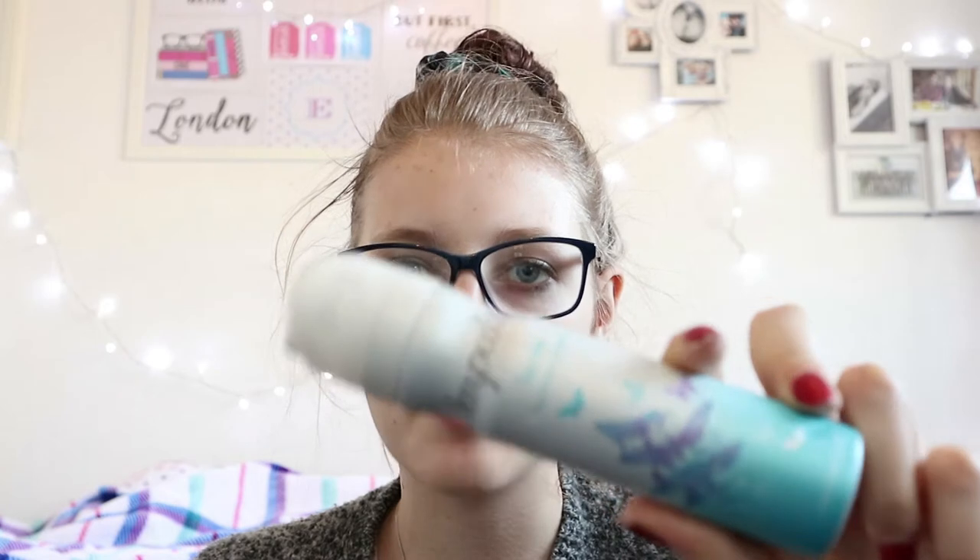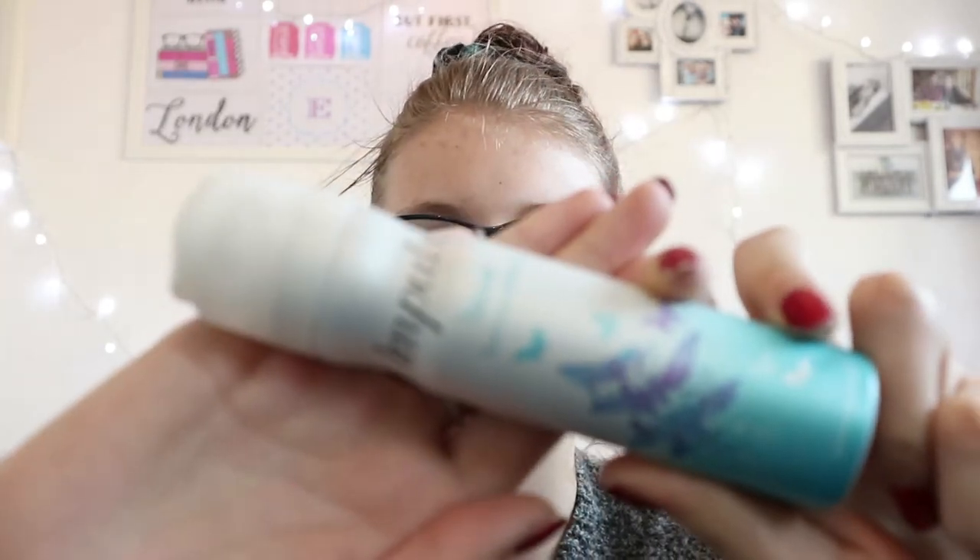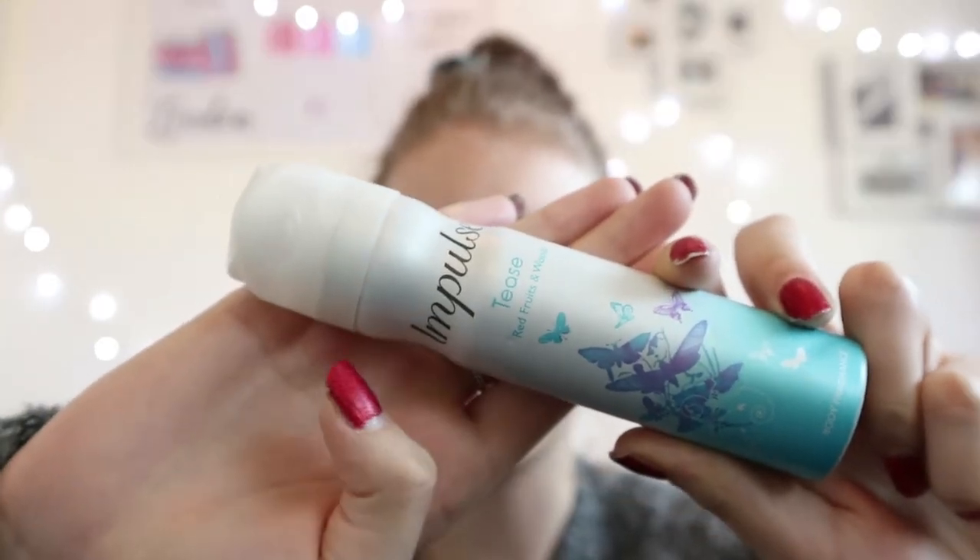Something else that loads of YouTubers were talking about was the Impulse sprays. I absolutely love this one — this is my favorite one. I rediscovered it the other day in my drawer.